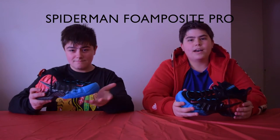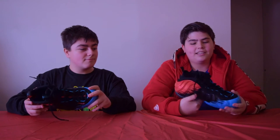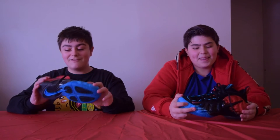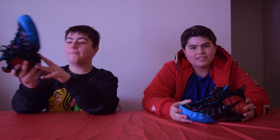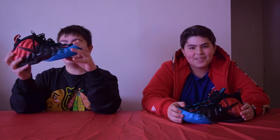We got the Spider-Man FoamPosite Pros here. These are a really nice shoe. The colorway is cool — I think it's cool how the different colors fade into each other. In my opinion, these shoes are very clean, very sexy. I love the way the blue, black, and red just blend together, and the bottom of the soles is just so sexy. These are just a really comfortable shoe, even though I've never worn them.